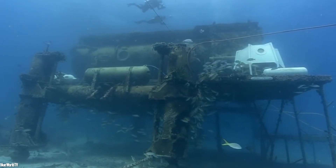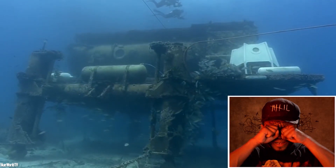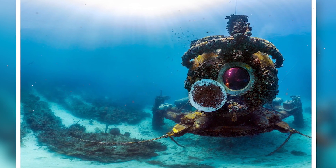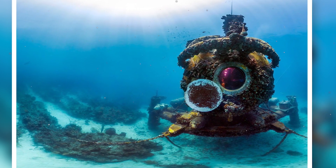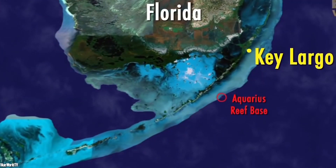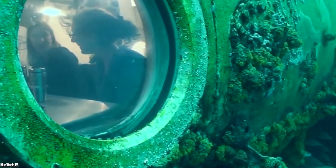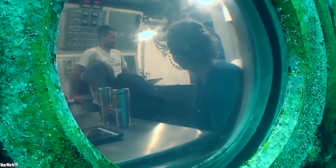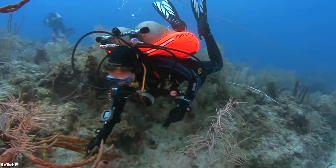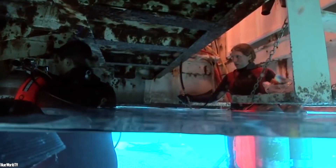Aquarius Reef Base is an underwater research laboratory — the only one in the world. Built in 1986 and transferred to the Florida Keys National Marine Sanctuary in 1992, it is located 9 kilometers off Key Largo at a depth of 19 meters. Managed by Florida International University, it is a must for oceanographers and researchers who study the underwater world, its fauna and flora, and observe the coral reefs surrounding the Florida Keys archipelago, staying there as long as they want.